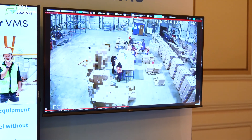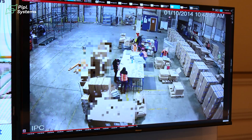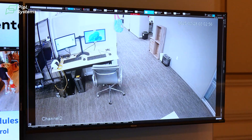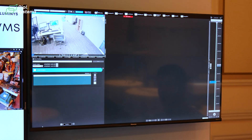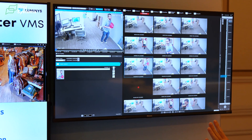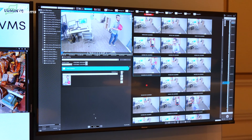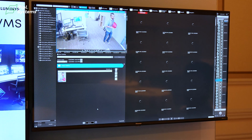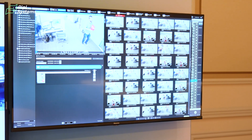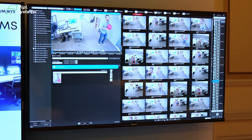Now let me show you the key feature of this VMS called LumiSearch. LumiSearch allows you to search for a specific human body across multiple channels. For example, I want to search for this particular person — I'll select a few video channels, and this will show me which places this person has been. It's very useful, especially in places like a department store to find a lost child. As you can see, this person has appeared in multiple locations.